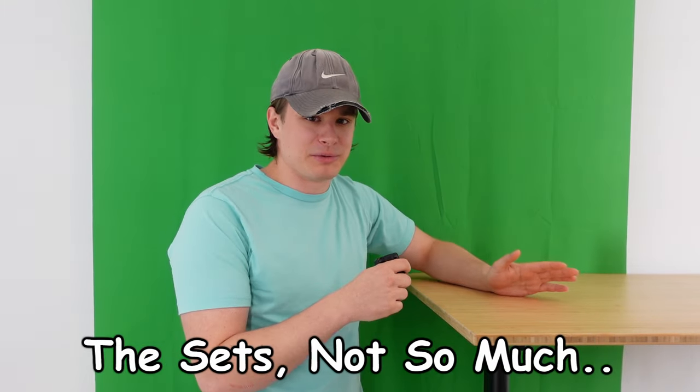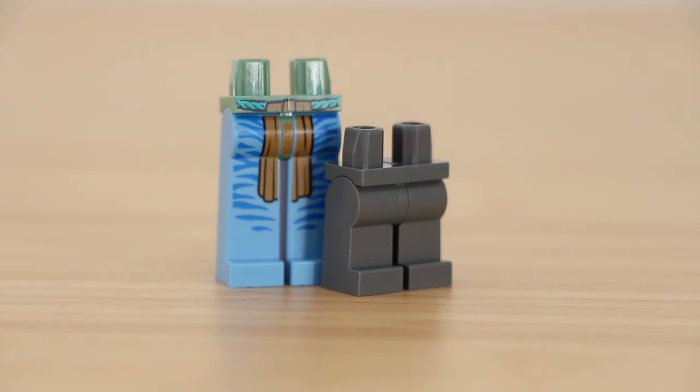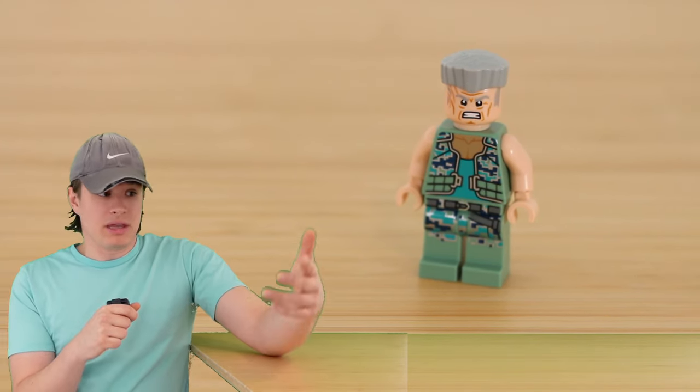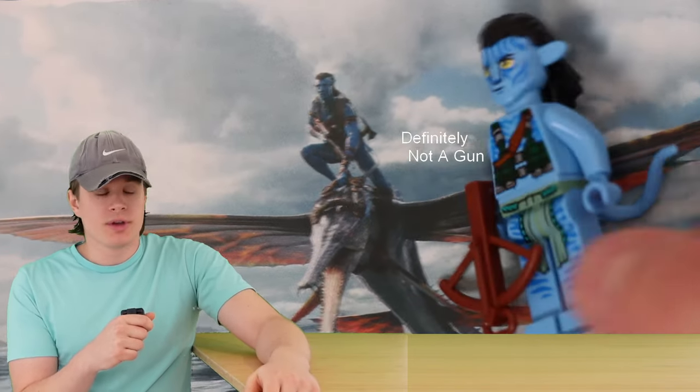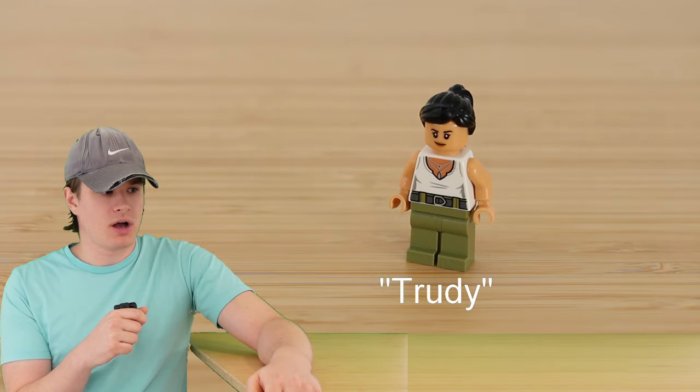Unlike this table, I have a few problems with the Avatar theme. Starting with the minifigures — having extra long arms and legs, a tail, and a tall head, they dwarf normal figures. Most of the figures look great, like the mean military guy, Jake, or the hot one. Or the other hot one.